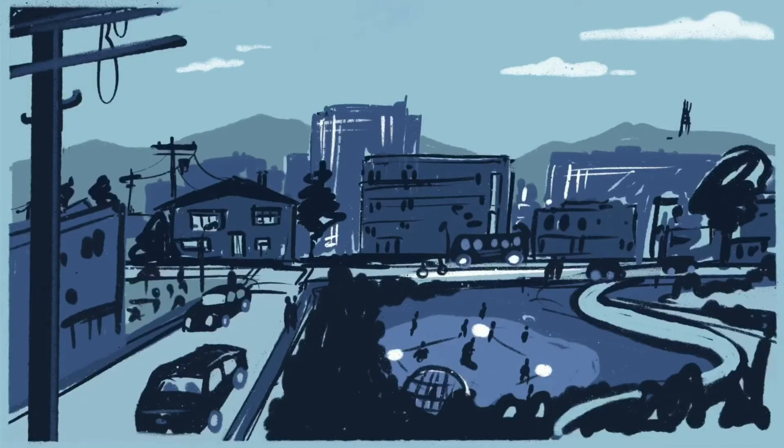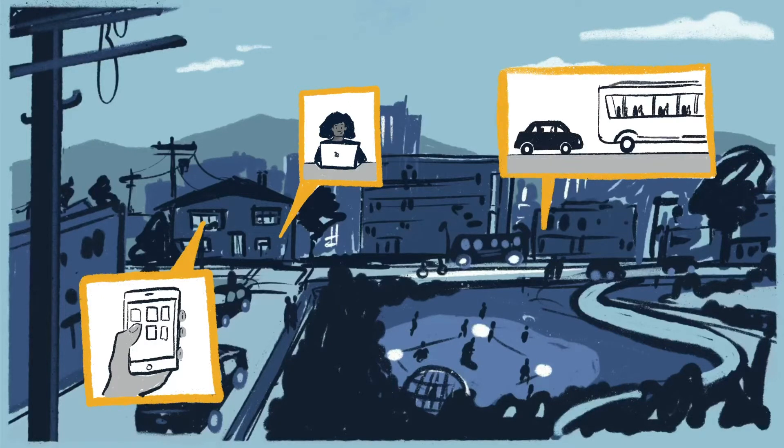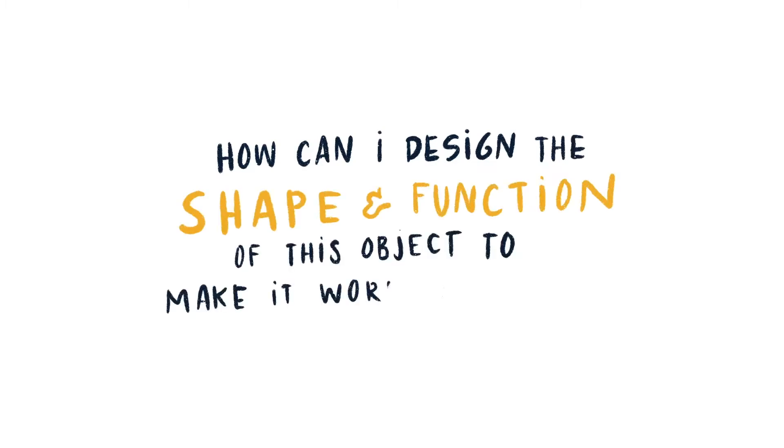Mechanical engineering is all around us. It's in the computer sitting in front of you, in your phone, in the cars and buses we ride, the bulbs that light your home, and the mower that trims your lawn. Those were all made by mechanical engineers. How can I design the shape and function of this object to make it work best?